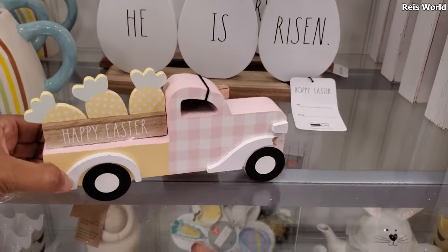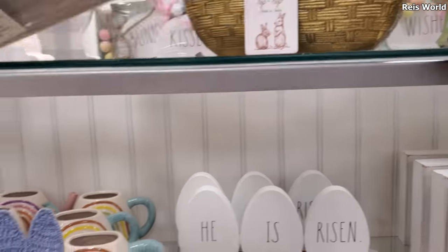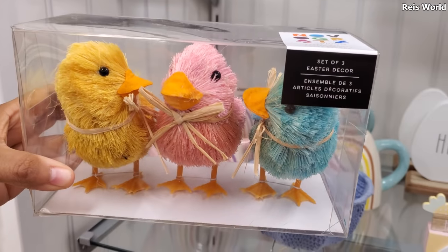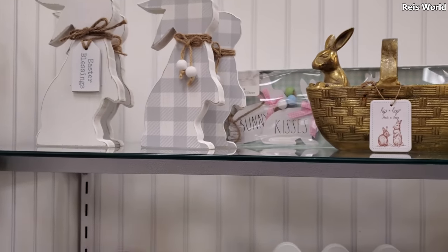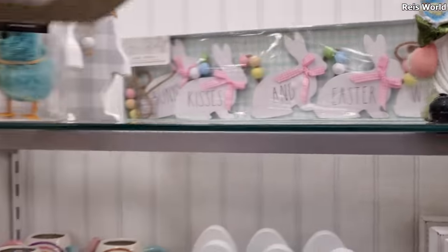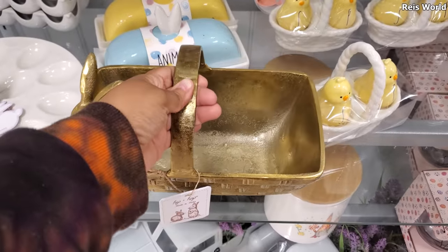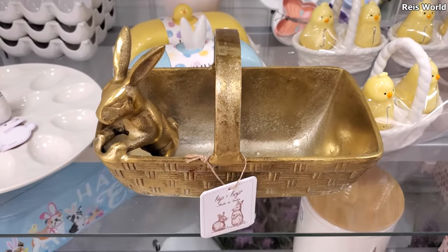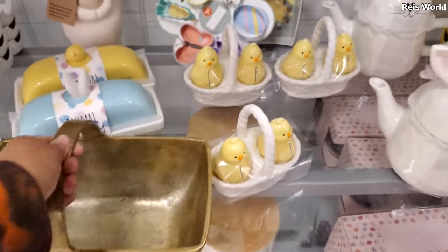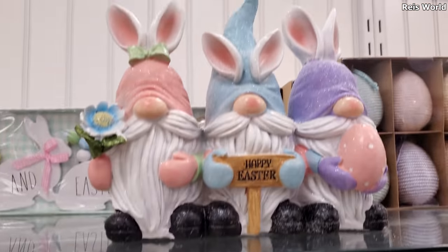He is Risen, and then more Happy Easter. Oh look at the colorful ones on top, those are eight. And then more bunnies — Hip and Hop. This one says Hip and Hop, made in India, for $13. That's kind of cool, and it looks like there's more salt and pepper shakers. Look at this gnome — they're bunnies.